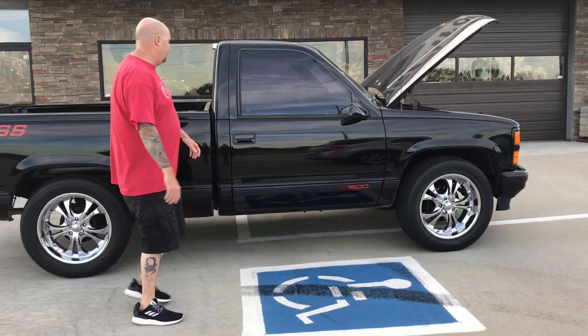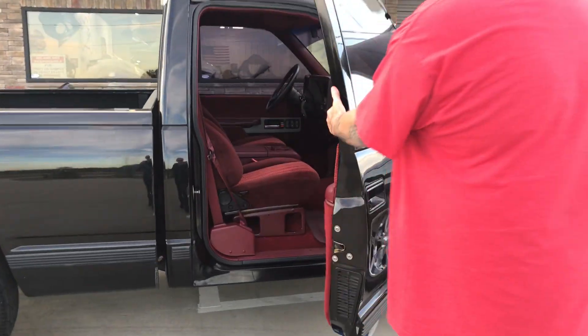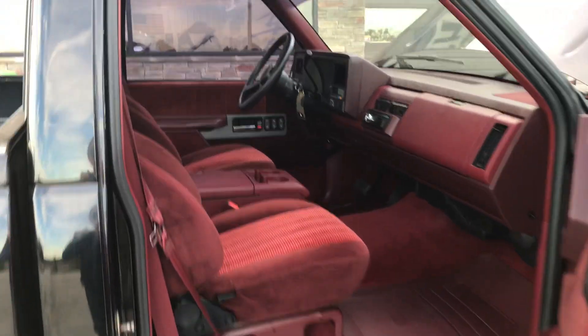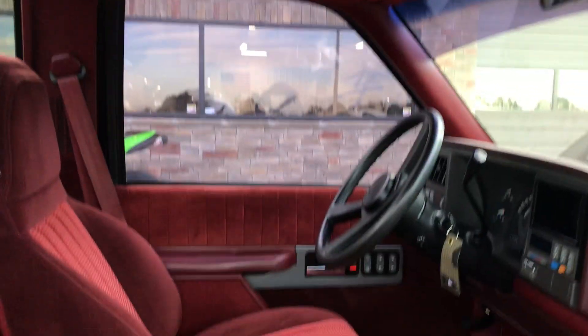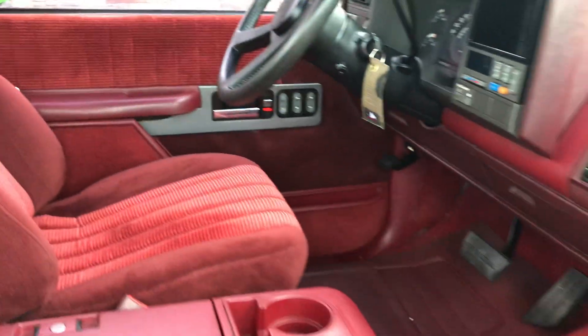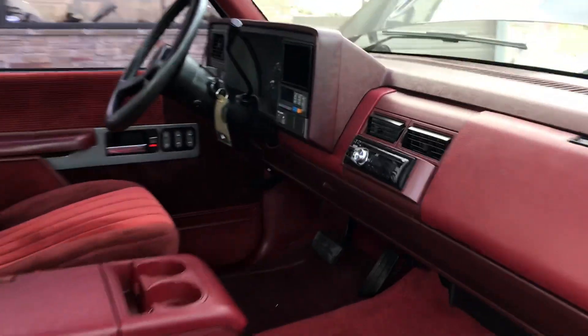Let me open it up here. This thing has 40,000 miles and it's a true 454. Look how clean the interior is — no rips or tears on the seat, and 40,000 original miles.